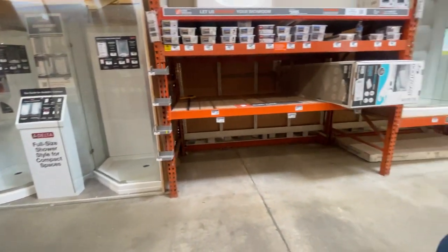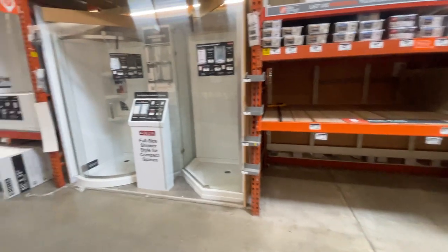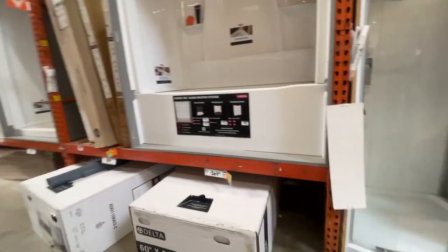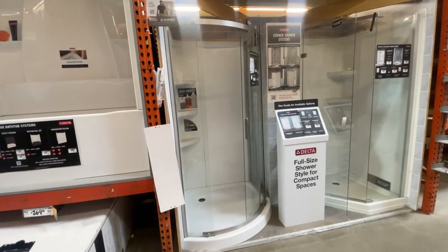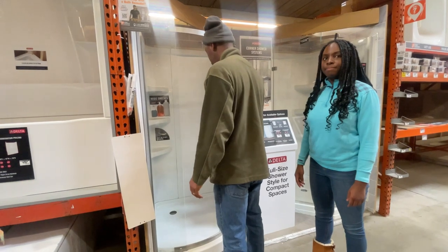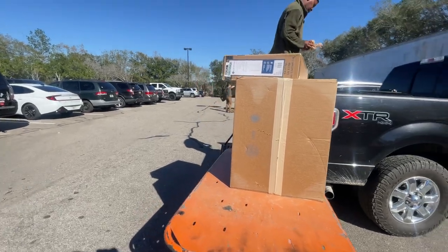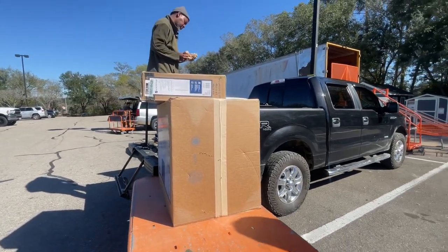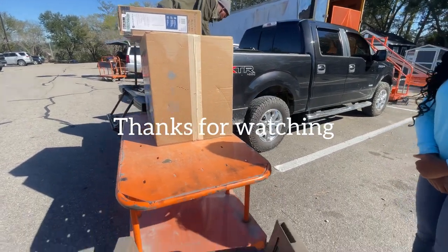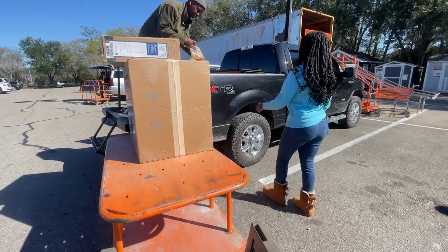All right, we'll decide — either the tub or the shower. You say the shower. Okay, so what do y'all think we got? Tell me what you think we got. We got chairs, outdoor entertainment.